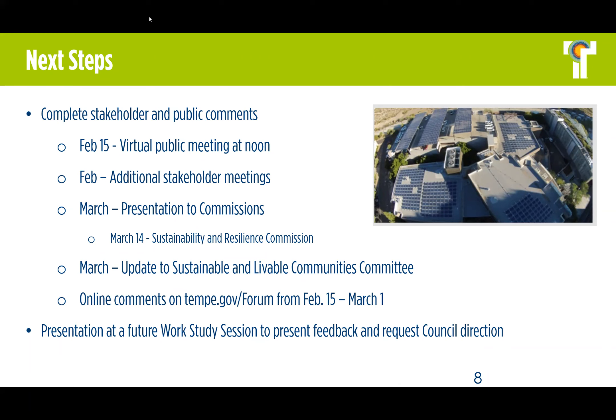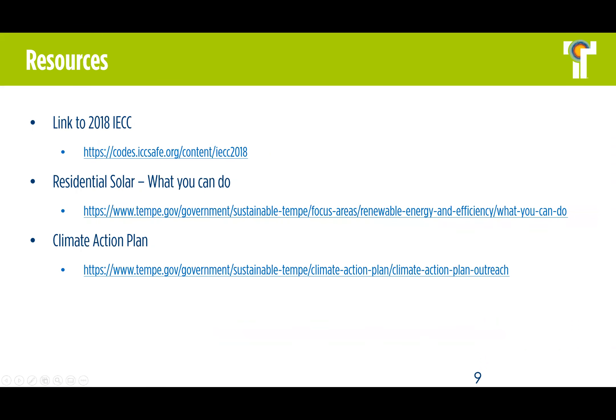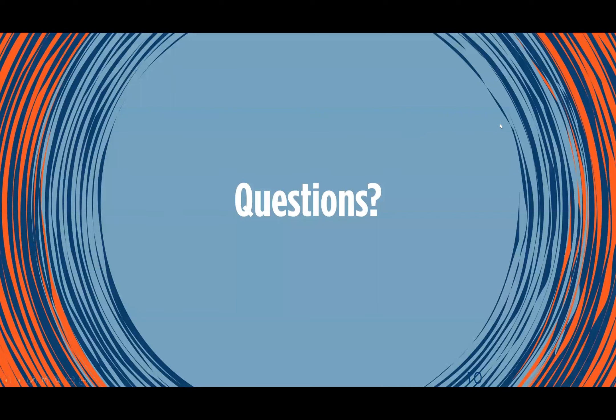We would love to hear from you specifically — if you could go to the forum at Tempe.gov/forum between today and March 1st and provide your comments regarding the presentation and the mandatory adoption of the appendix for solar ready zones. We will also be going to a future work study presentation to request council direction. We also included some resources: a link to the 2018 IECC, information about what you can do for residential solar, and a link to our climate action plan.